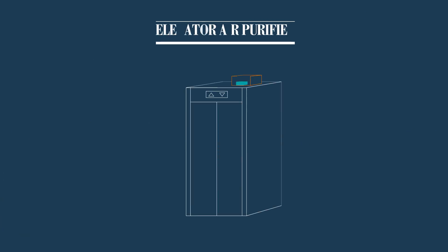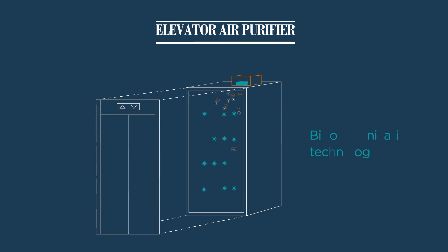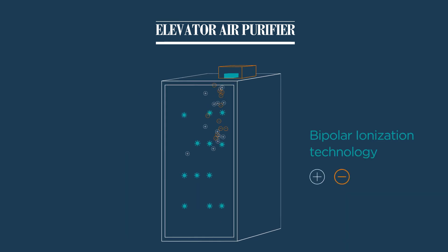Additionally, all elevators will be installed with the latest CAP air purifier featuring bipolar ionization technology to reduce airborne bacteria and viruses in the elevator.